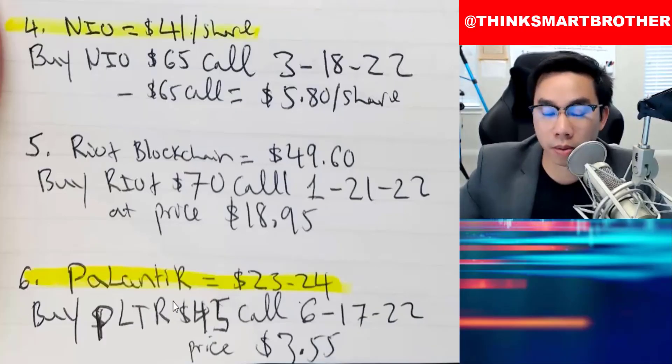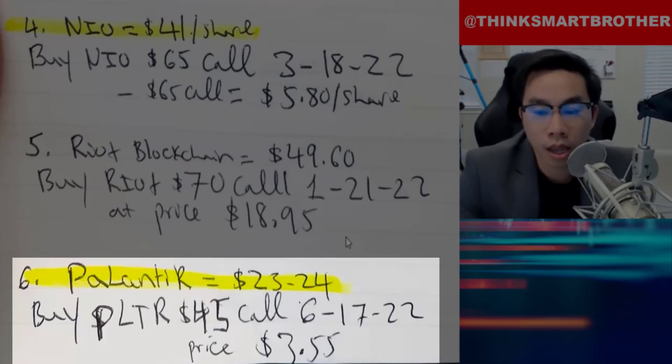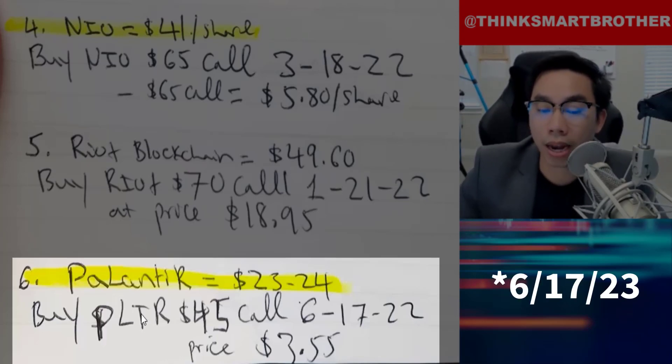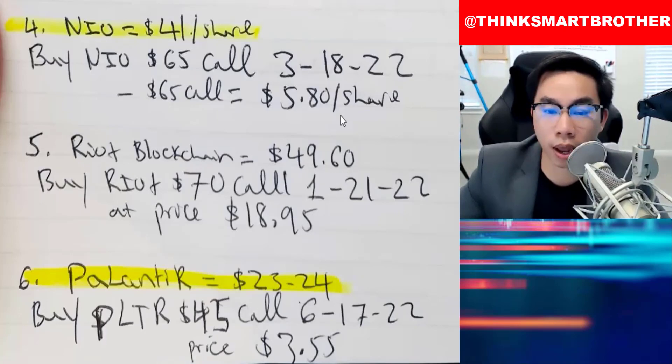The third company I want to talk about is Palantir. Palantir right now is, I think, $22 to $24 per share. Buy Palantir PLTR at a $45 call, and the expiration is June 17, 2023 — sorry, not 2022, it's 2023. Buy Palantir at $45 call and hold it until 2023. I think the price right now is at $3.55.